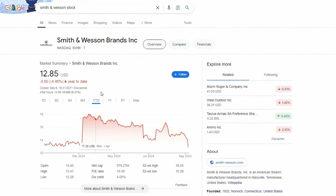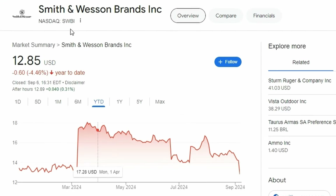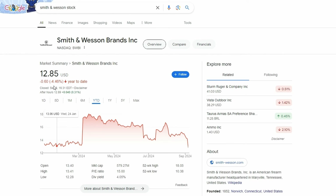Hey, how's it going everyone? Today we're going to be looking at Smith & Wesson, ticker symbol SWBI. This is a company that is now negative 4% year to date due to speculation and legislative changes to their industry.